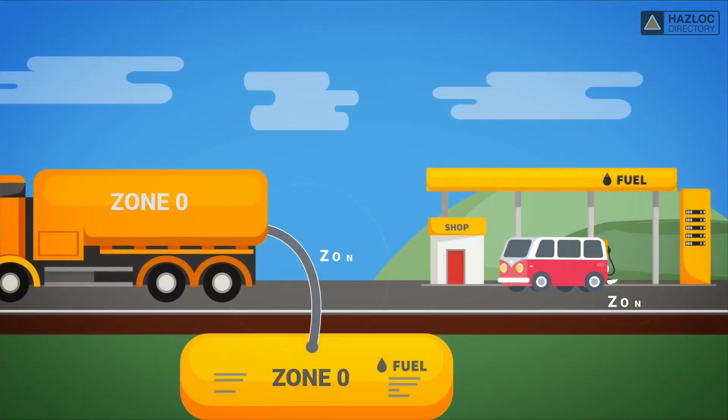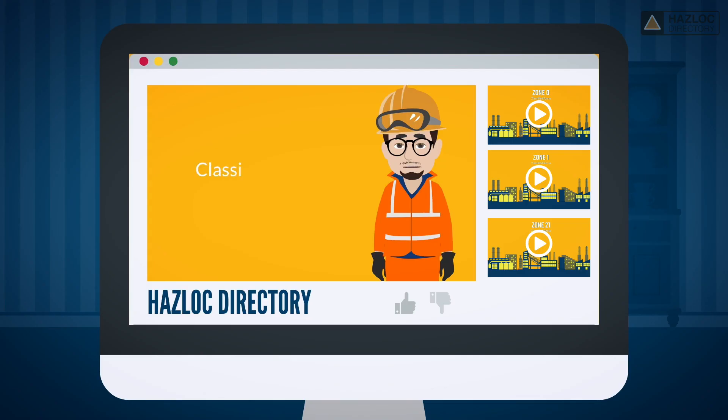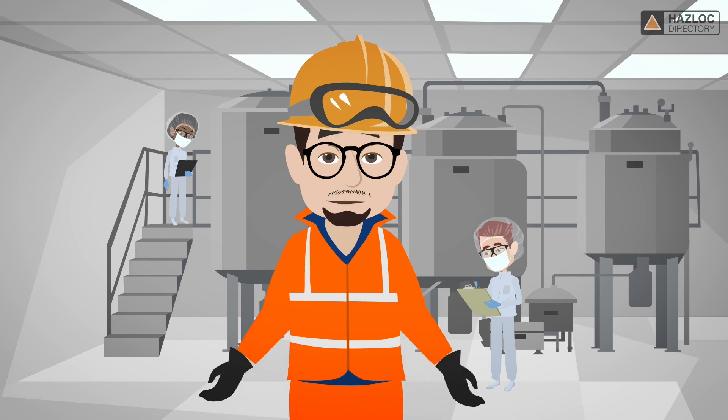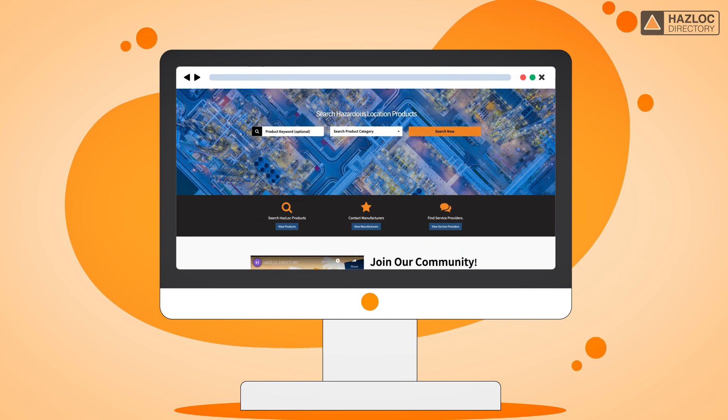Products suitable for use in Zone 0 may also be installed and used in Zone 1. Please see our other videos to learn more about other classified areas as well as the protection techniques that are specific to them. If you are a product designer or a buyer and need an electrical device that has been certified for Zone 1, the Haslock Directory website can help.